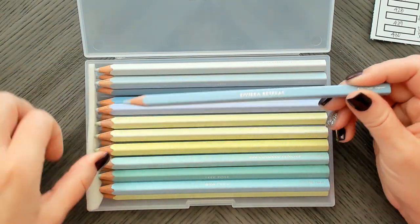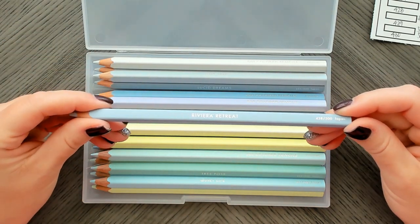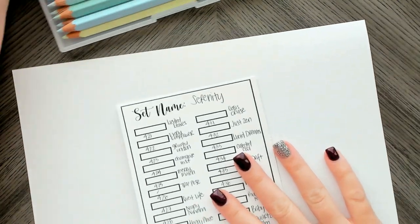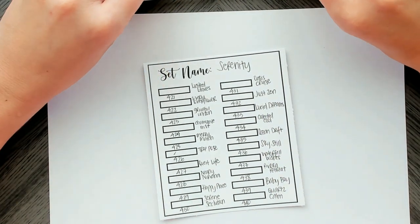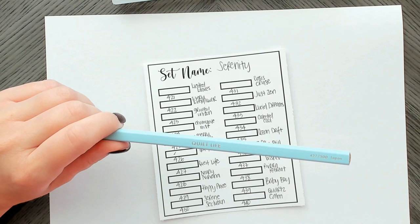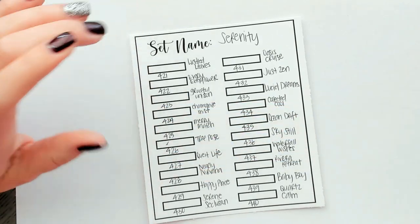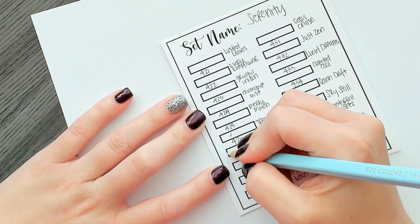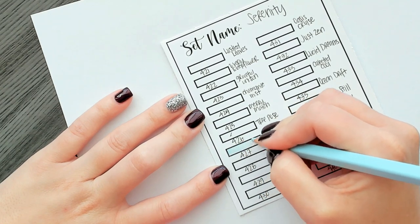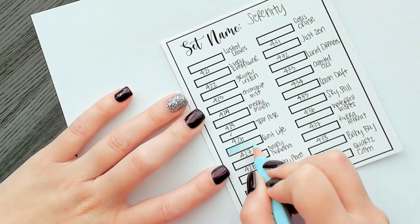Here are the pencils — I can pull out a little foamy protector. Same thing as always, I'm just gonna sit here and swatch them with you guys. They're probably out of order because I dropped the case — they actually come in order, I just dropped it. Let me zoom in a little more so you can see the colors better. This first one is 'Quiet Life.' When I was writing out these names I was kind of giggling — they're notorious for having some really funny names, and on a couple of these I was like, wait, what?